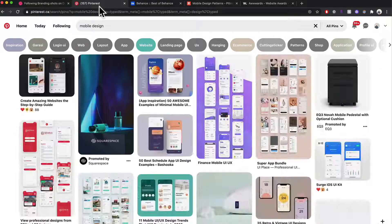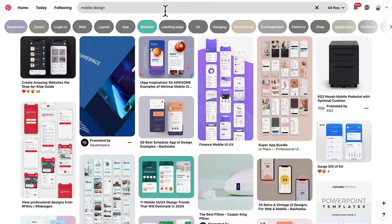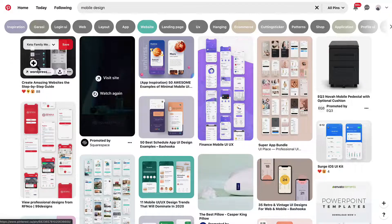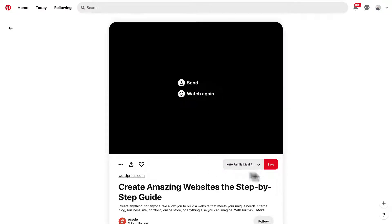Another thing I like to use is Pinterest. This is a whole library of visual content — you can get inspiration for everything here, but there is a lot of noise. I think the best way to get inspiration from something like Pinterest is to do a very targeted search. So I've chosen 'mobile design' and yeah, there are a lot of different options here. You can just kind of save things — I have a collection over here — and you can save those collections, or those boards as they're called in Pinterest.